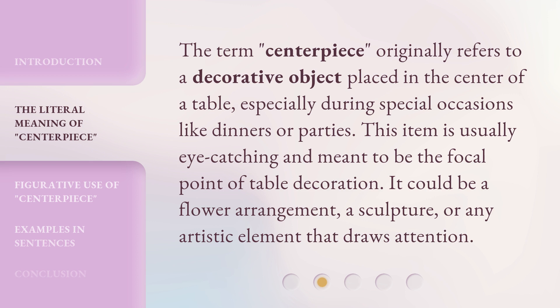The term centerpiece originally refers to a decorative object placed in the center of a table, especially during special occasions like dinners or parties. This item is usually eye-catching and meant to be the focal point of table decoration. It could be a flower arrangement, a sculpture, or any artistic element that draws attention.